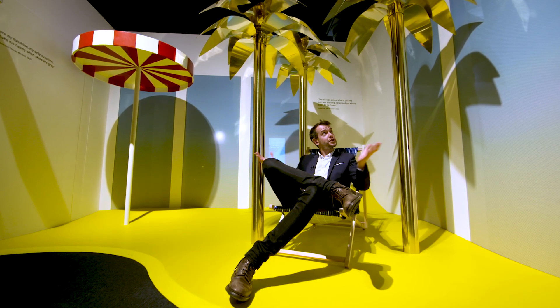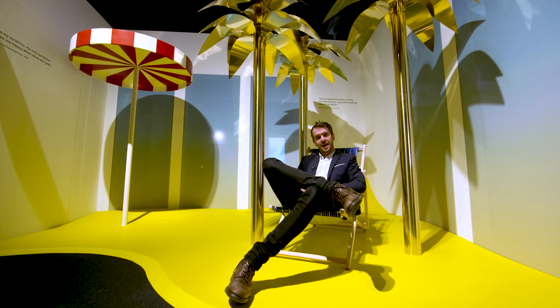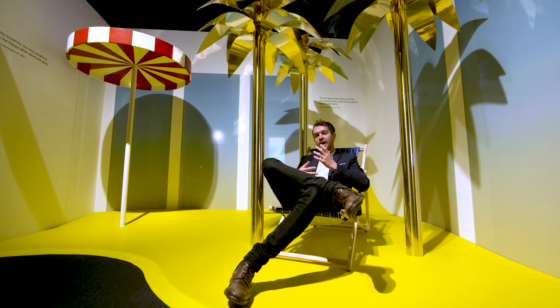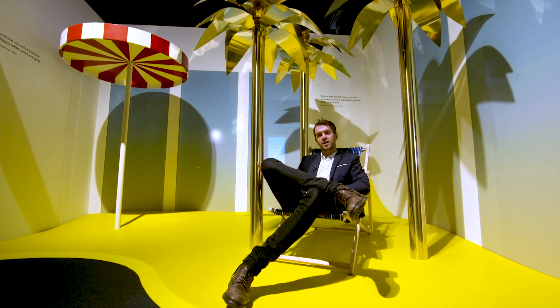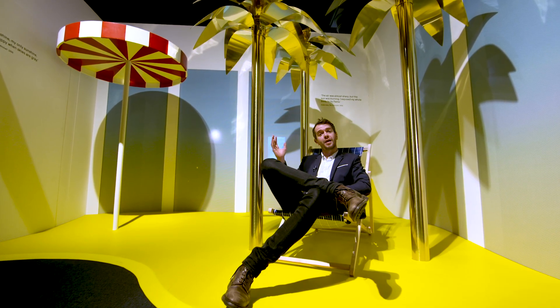Here I am in an artificial beach that we've created specifically for the exhibition. It's a little moment of playful fun where you can have a break, sit down, relax, and reflect on your relationship with the sun, while listening to the sound of beaches from around the world.